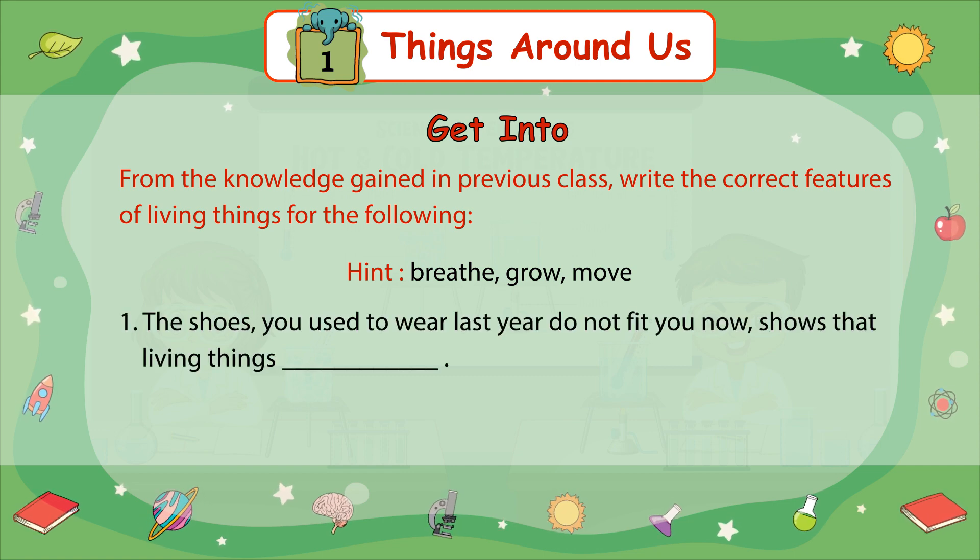Number 1. The shoes you used to wear last year do not fit you now. This shows that living things ___.